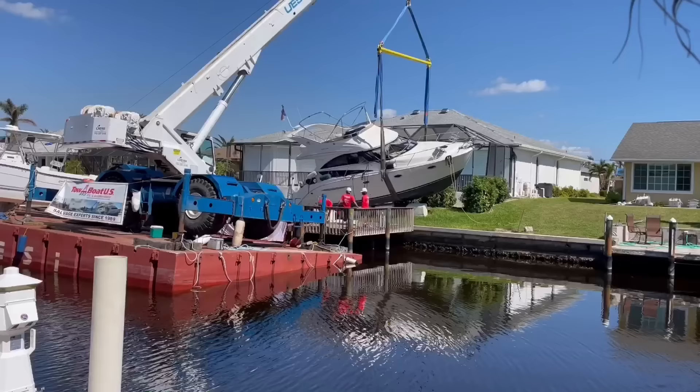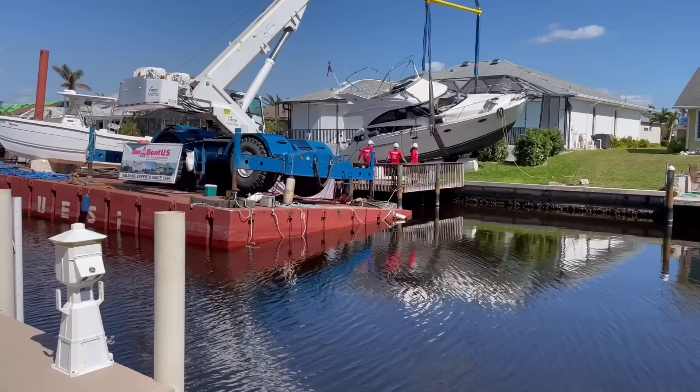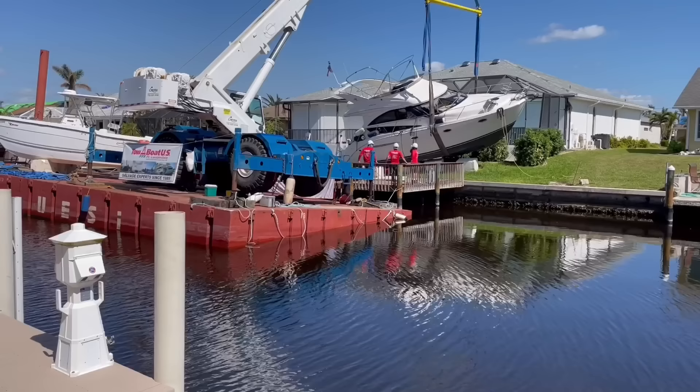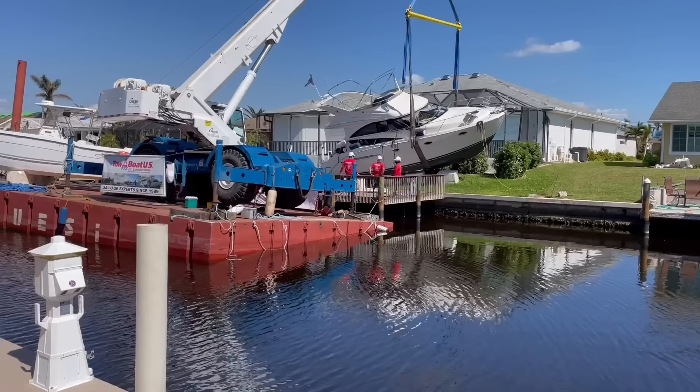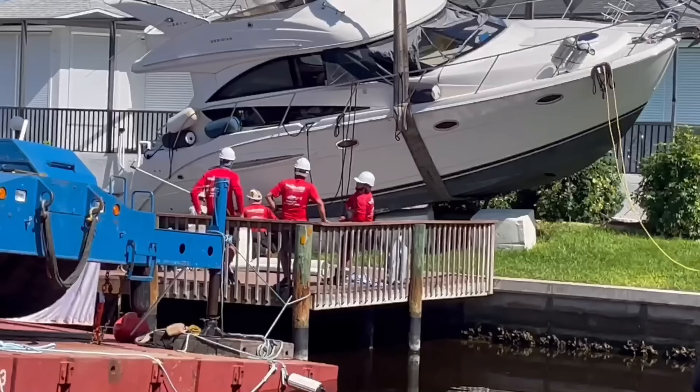Look at how much that barge is leaning over. My guess is it's probably sitting on the bottom right now. The water's only about — maybe four feet deep, not even. It's low tide, so it's probably resting that barge right on the canal bottom. It's only lifting up half the weight of the boat, if that. It's hard to see, but the guys are pushing the straps underneath the boat. It needs to get under the keel to avoid the propellers and the rudders in the back.